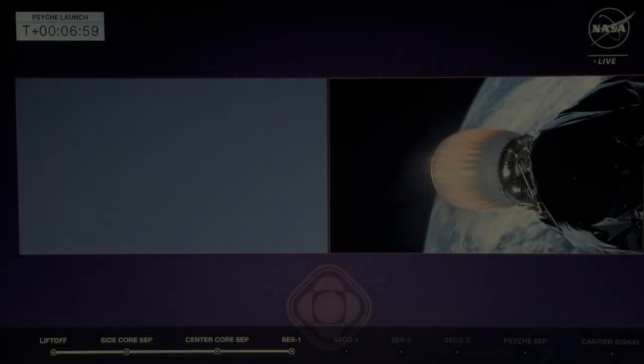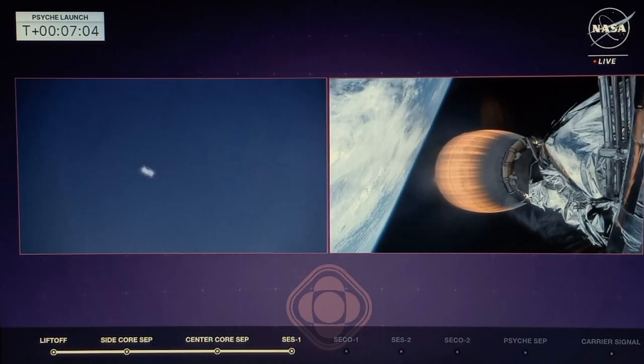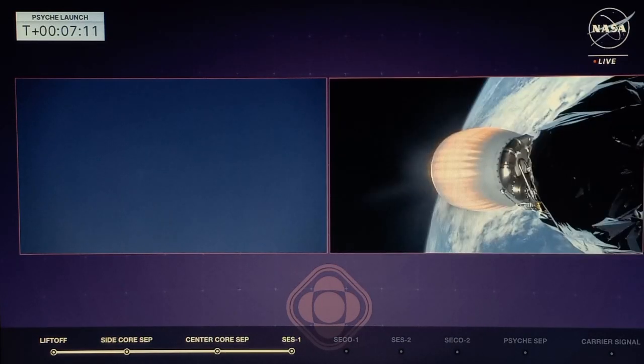Entry burn getting ready to go on the side boosters. Boosters entry burn shutdown. We saw the booster entry burn on one and shutdown. And there we see booster entry burn on the second side booster and shutdown. Next burn is the final landing burn.